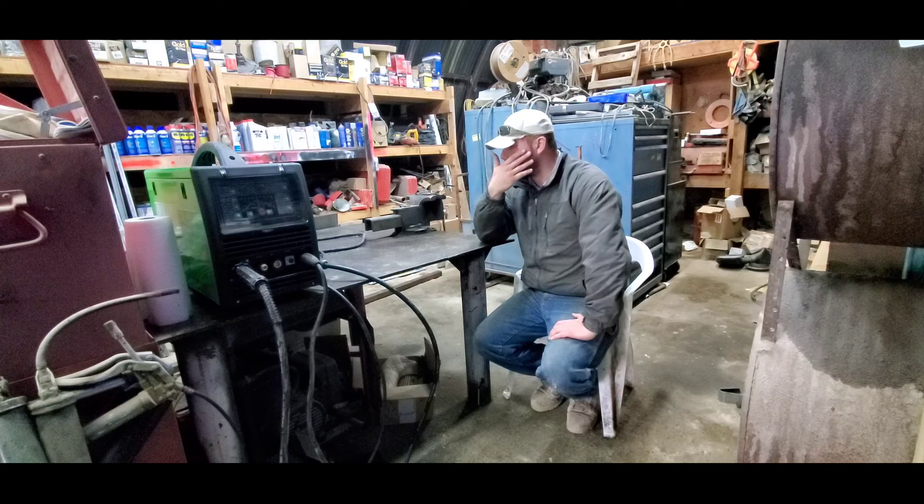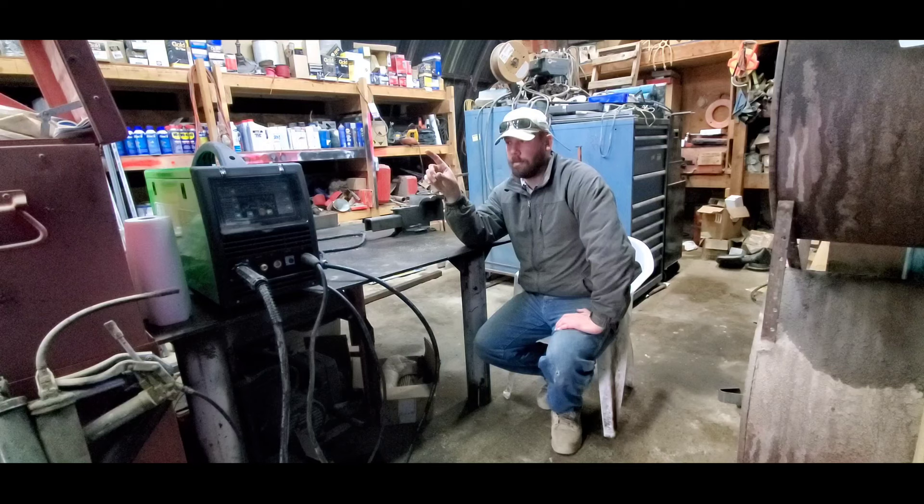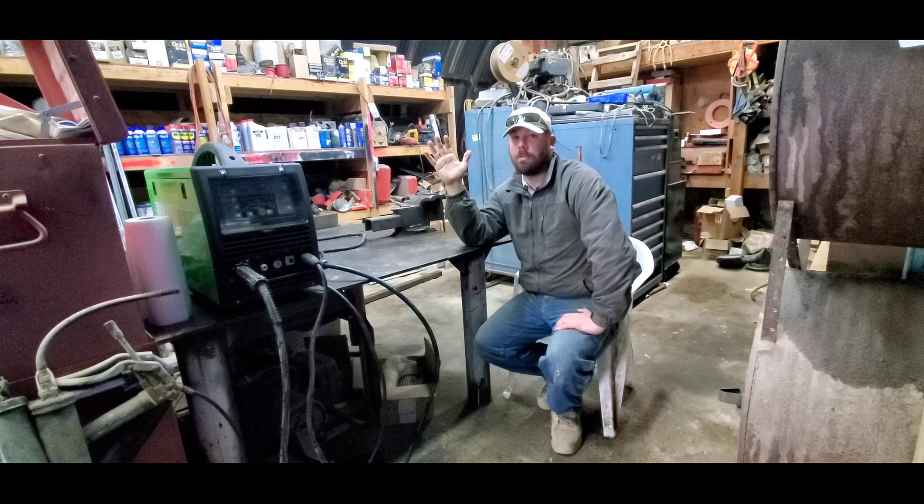Yes, that is right — we splurged on an Everlast Power MTS 251 SI. Now don't get me wrong, I know how a lot of you guys probably feel if you're professional fabricators or welders. I get it — I cut my teeth on Miller equipment, I love Miller stuff, and all the other equipment here is Miller. But in order to get the functionality of this machine from Miller or Lincoln, we'd be looking at four or five grand. This is a multi-process machine — it'll run MIG, DC TIG, and stick.